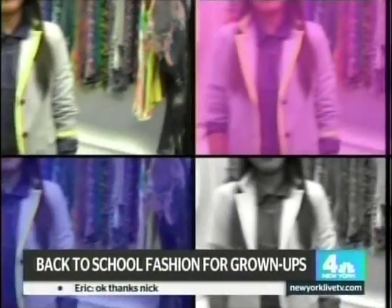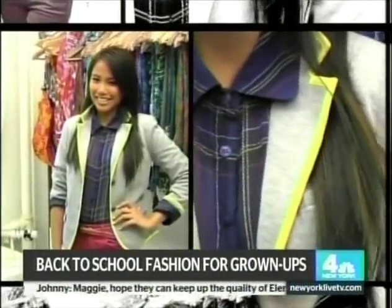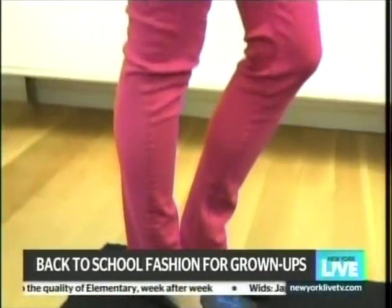Color is a huge trend, but too much color can feel a little young. How do you make it appear more sophisticated? You need the grown-up details. A great way to do that is this Gap academy blazer — it's selling out like crazy. We paired it with this great blouse from Guess, and then picked up some of the colors in the blouse with these pink jeans from Dylan George.